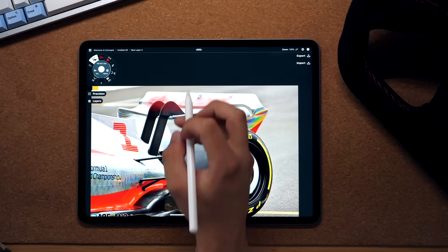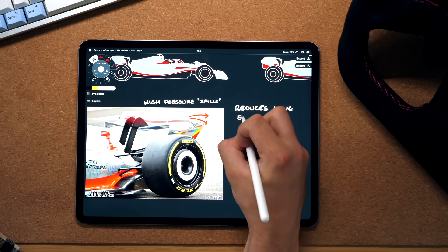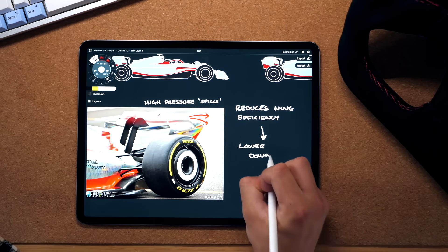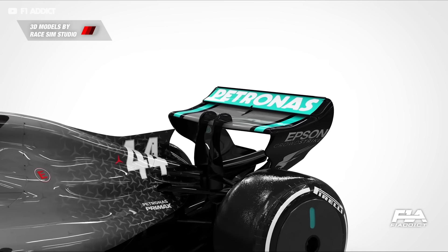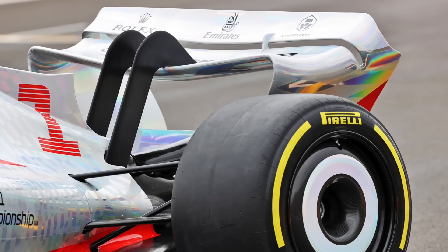But imagine if we removed the end plates — the high pressure air would be able to spill over the side of the wing, reducing this effect. So how come the new rules have removed these elements? Are the wings much less efficient now? In a nutshell, yes. That is part of the philosophy of this car — the rear wing forms a smaller part of the overall downforce.